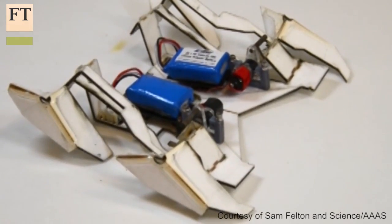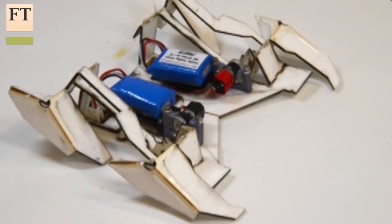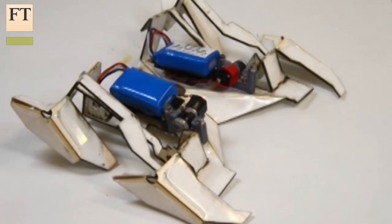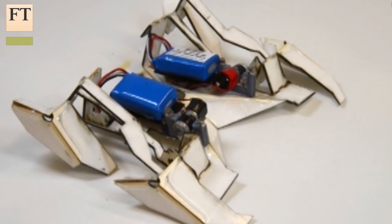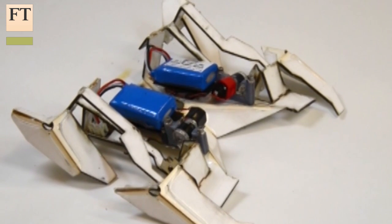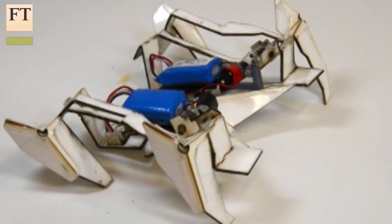starts off as a sheet of stiff paper with folding hinges made from shape-memory plastic. In response to a signal, a microprocessor activates small electric circuits to heat the hinges, triggering the plastic to contract and pull the whole structure into shape. Then, once it's cooled, small electric motors power the robot to crawl away.